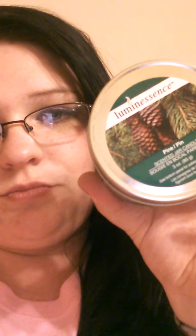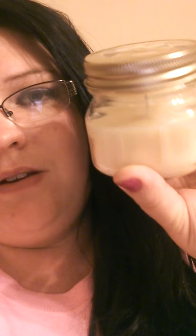Then I went down the candle aisle and I picked up the Luminescence Pine Jar Candle. I was excited to find this because I've never been able to find the pine one in this line — there was one left on the shelf so I picked it up. And then I picked up the Starlight's Vanilla Bean Candle, the soy candles. I really do like these a lot and I want to stock up on them when I can.